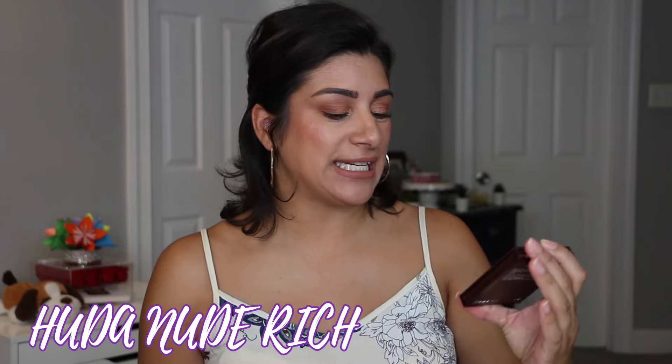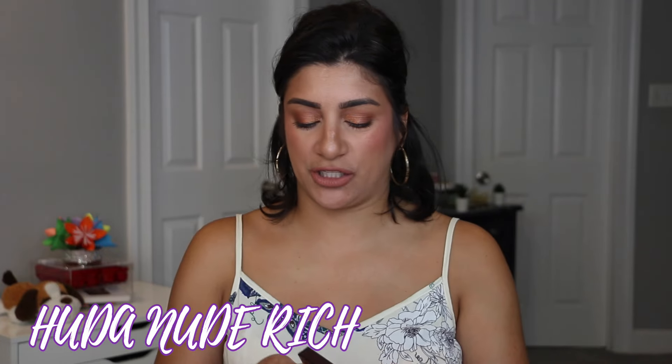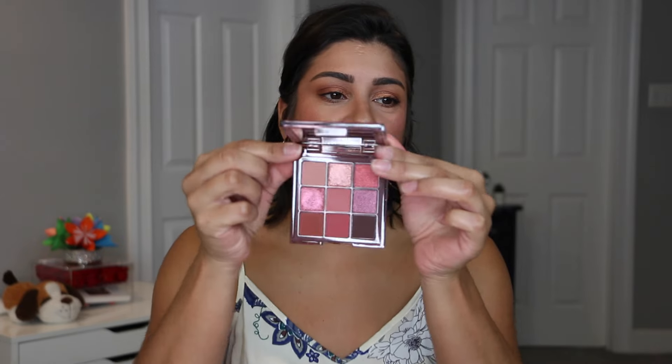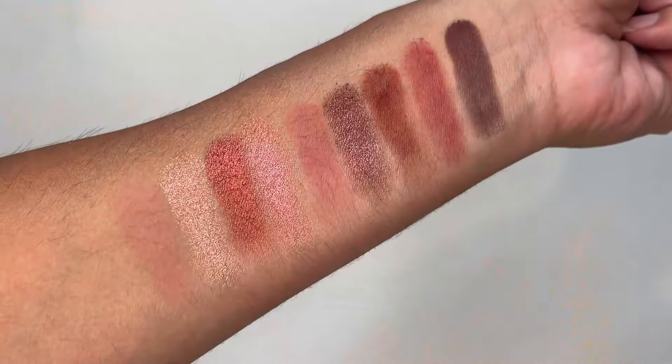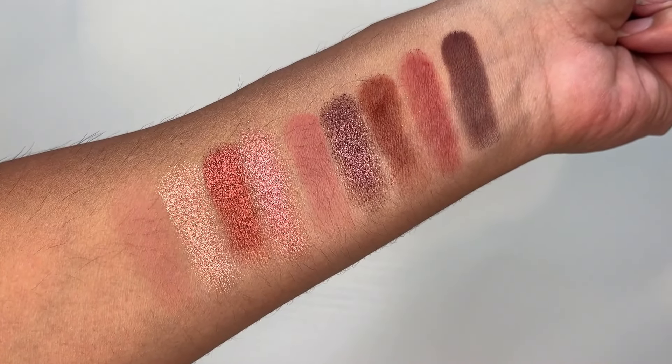The other palette I pulled out was the Natasha Denona Nude Rich. I only mainly used it for the mattes, not necessarily for the shimmers, and I only used this one time. The reason why is because I wanted more of a burgundy look but didn't want too much pink — it was more for like an assistance kind of thing. I love this one, but I prefer to use this color story more in the fall. I pulled it out because I could use the mattes for a specific look.